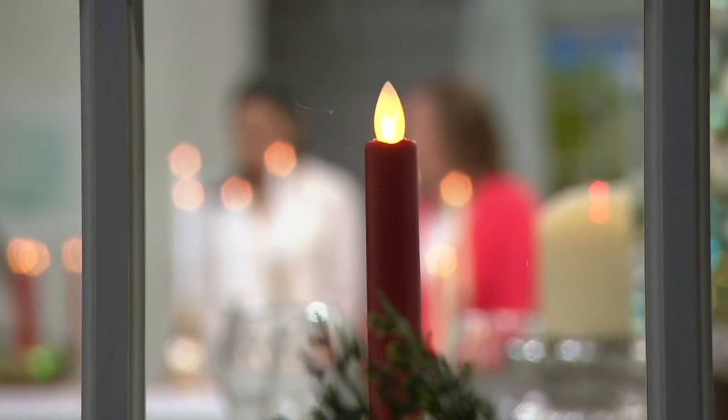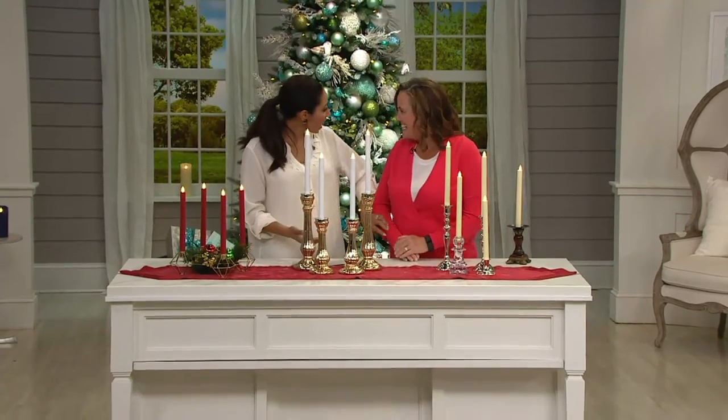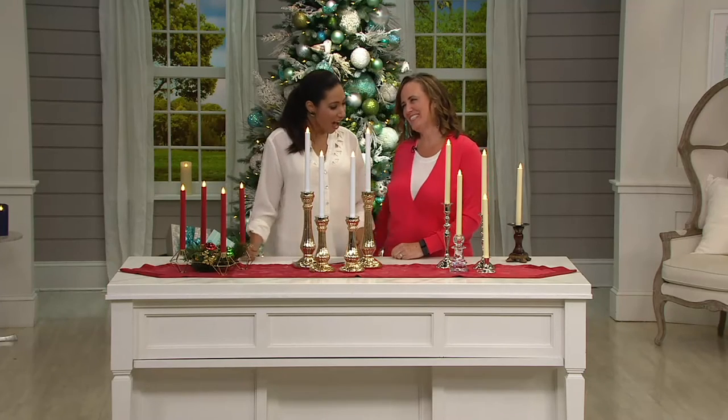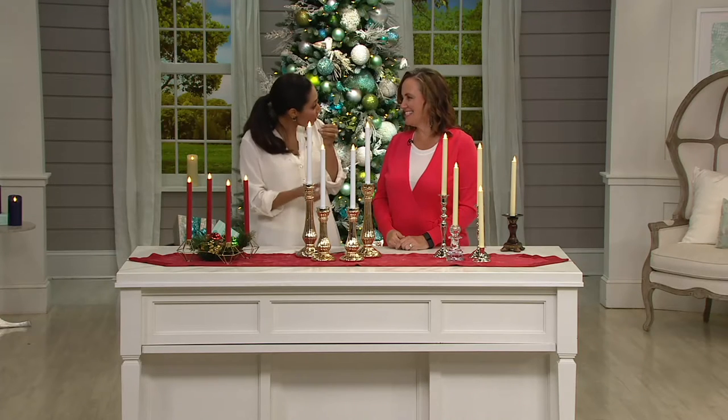Sue Clark Overton is an interior decorator and she's been here at QVC now since 2003. She joins me. It's so good to see you, Sue. It's been a while. I'm a big fan of Candle Impressions — you guys really are innovators when it comes to this flameless candle technology. And here you are taking us again into new territory with tapers.